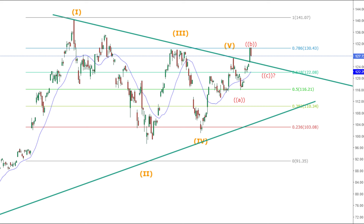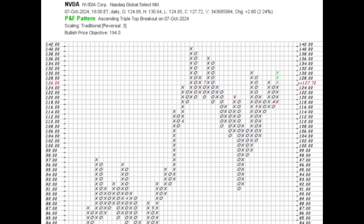If you're ready for a friendly yet detailed analysis, let's get started. Let's kick things off with the point and figure chart. As we discussed in our previous analysis, we were eyeing a potential breakout and it has finally happened.